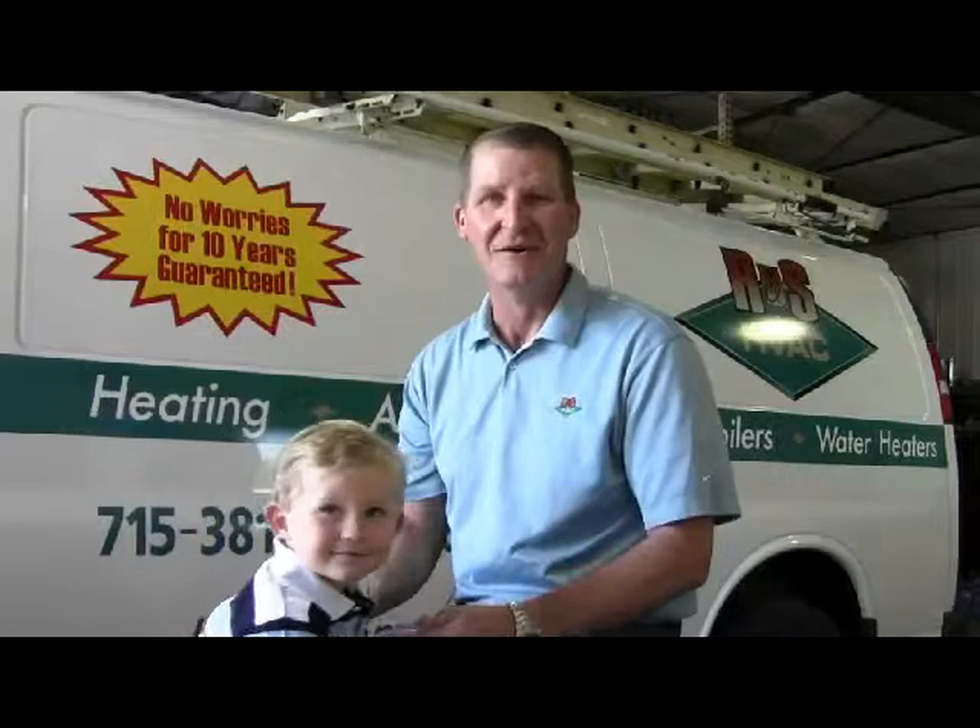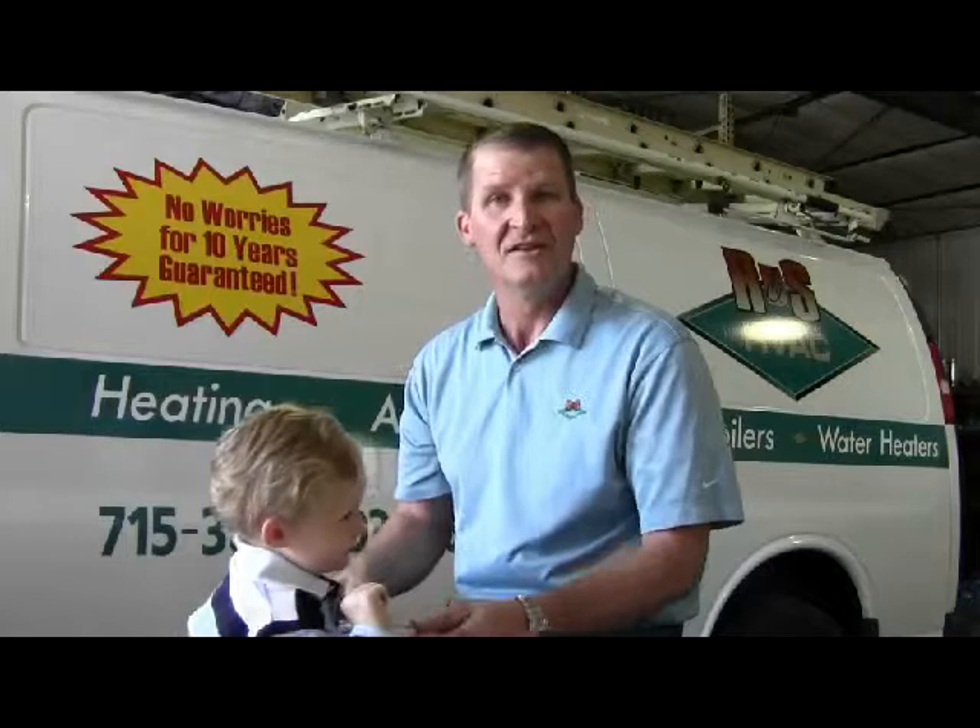So if you have any questions on how your air conditioner works or what we can do to make it run at top efficiency, give us a call at R&S HVAC. We're the home of the 10-year no worries guarantee. 651-436-3985. Thank you.